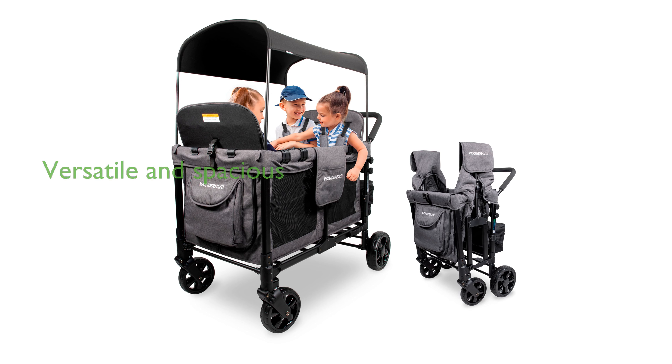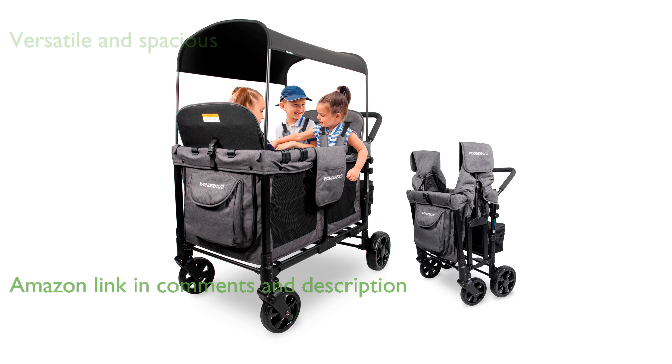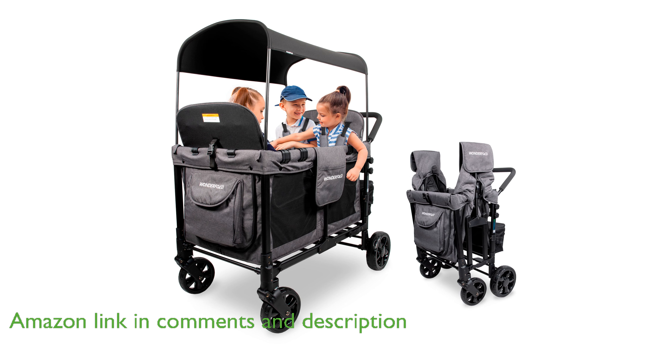The Wonderfold W-4 Stroller Wagon is a versatile and spacious solution for families, accommodating up to four children with its removable seats and five-point harnesses.